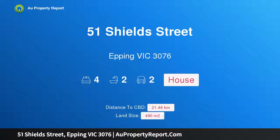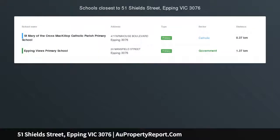Hi, I am glad to introduce property 51 Shield Street, Epping Victoria, 3076 — family-friendly living in a most convenient location.